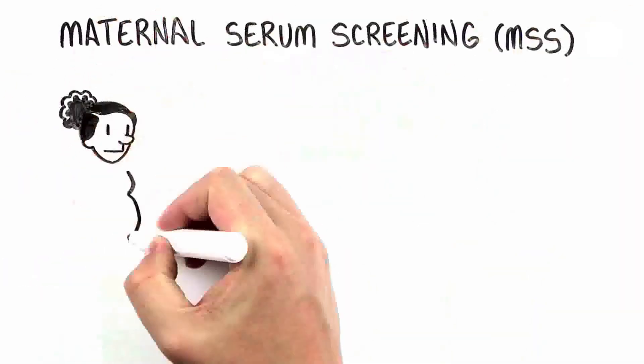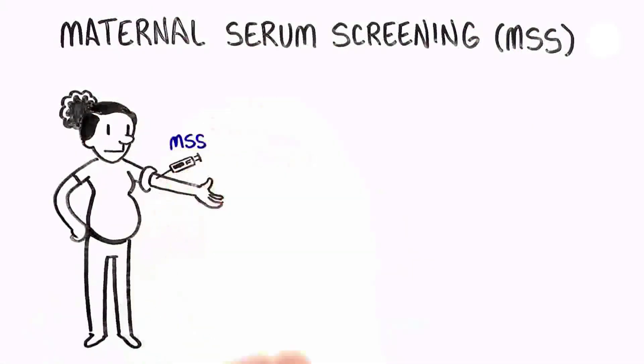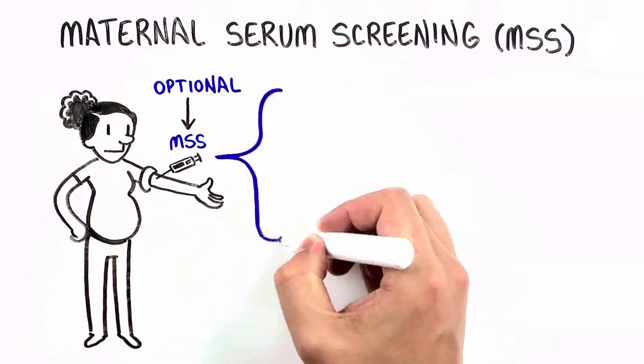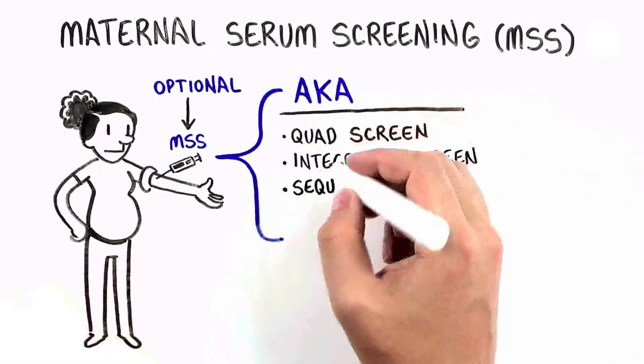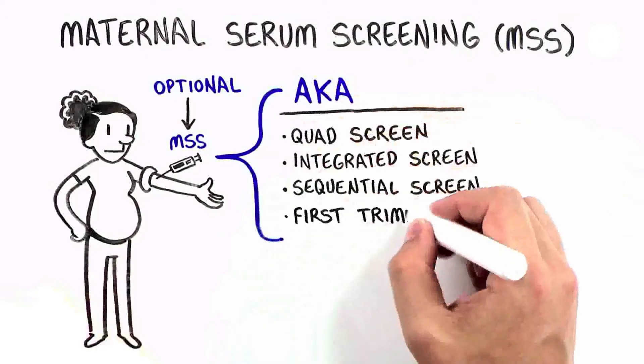Maternal Serum Screening is an optional blood test that can be done during pregnancy. There are many different versions of this testing. You may have heard it called the Quad Screen, Integrated Screen, Sequential Screen, or First Trimester Screen.